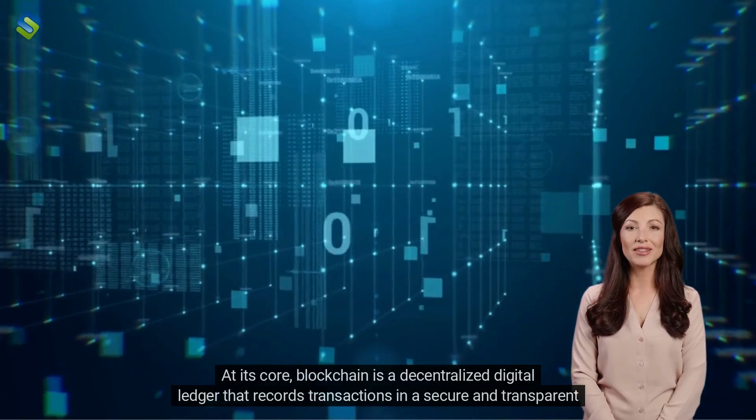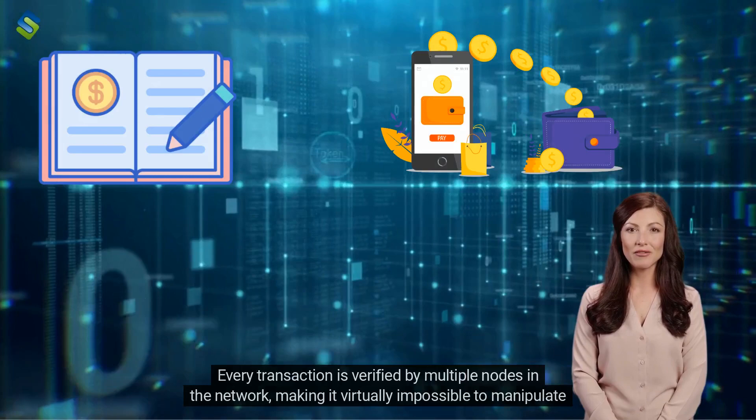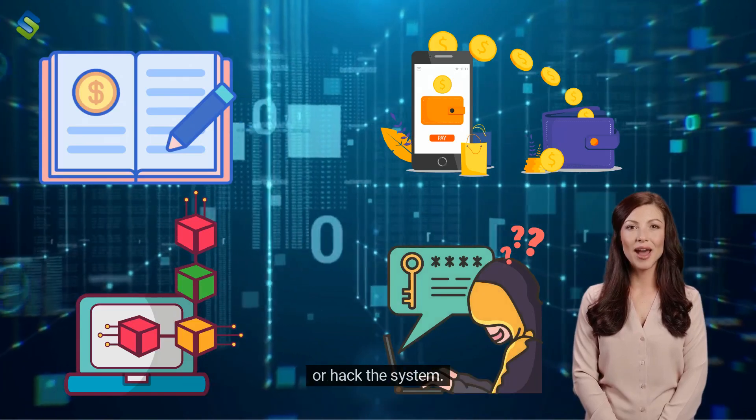At its core, blockchain is a decentralized digital ledger that records transactions in a secure and transparent manner. Every transaction is verified by multiple nodes in the network, making it virtually impossible to manipulate or hack the system.